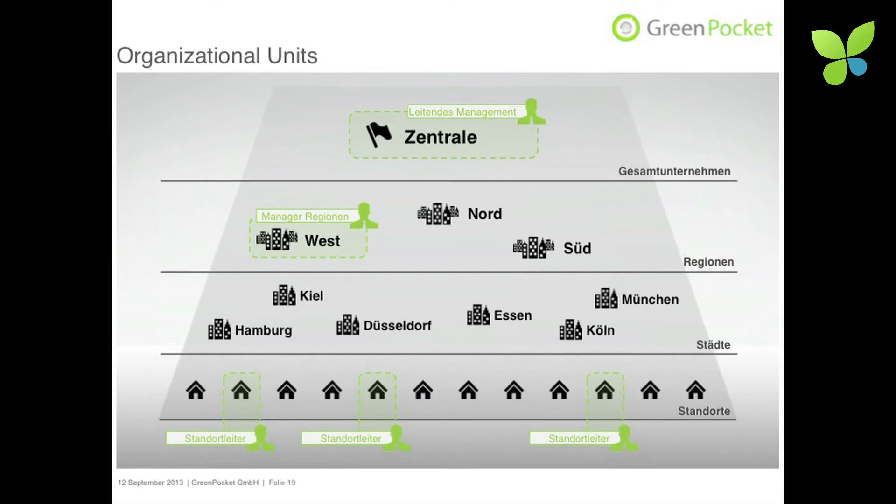Individual viewing rights are very important. If you have more than 100 different branches, you will not want to let anybody see all of the results. A regional manager might see all branches in the western district, while a local branch manager can only see certain objects relevant to their location.